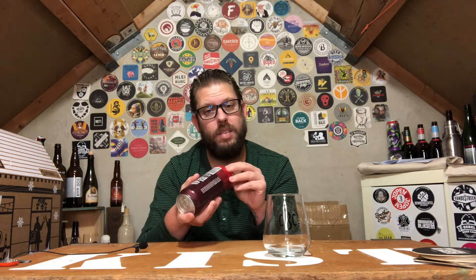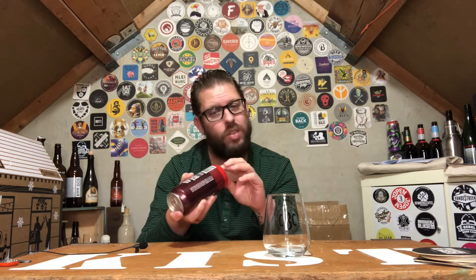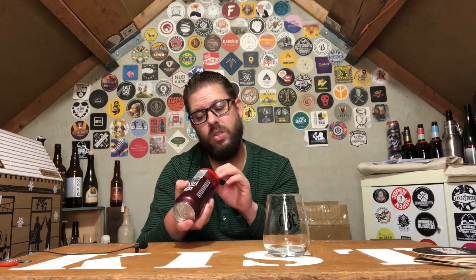In Dutch, they call it a vuurtoren — fire tower? No. There's an R on the bottom of the can — that's my name. Yes, there are also cans for Thomas, so I think the T is on the back of Thomas's cans. This is canned on 14 August, so it's about two months old. Yeah, it's fresh if you ask me.